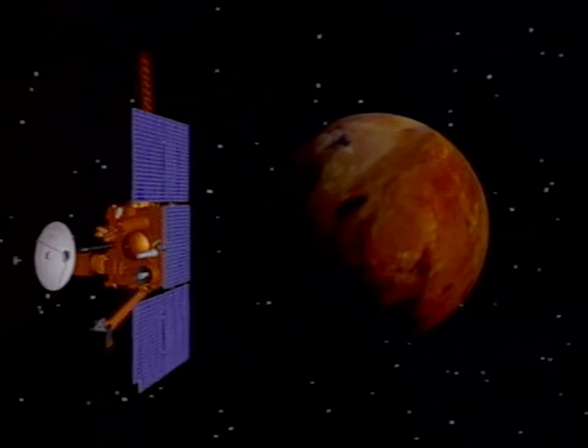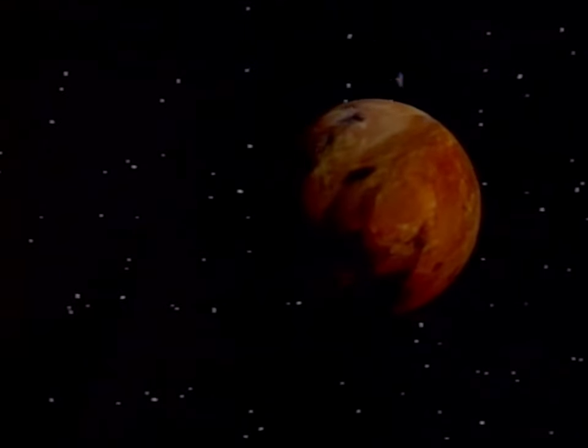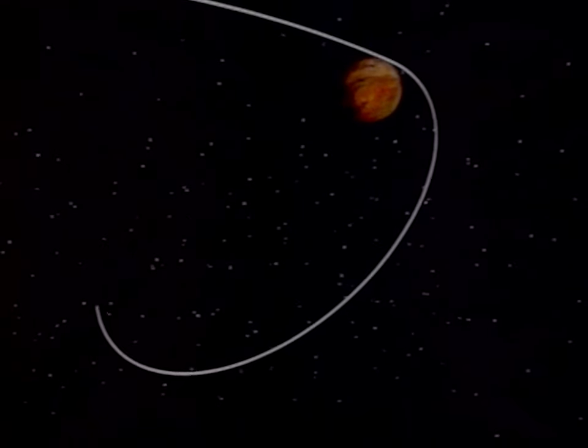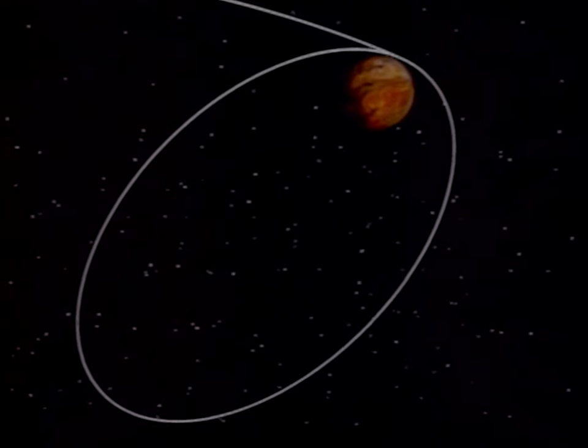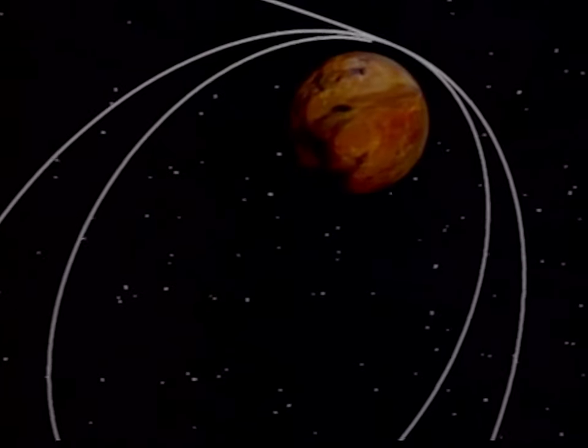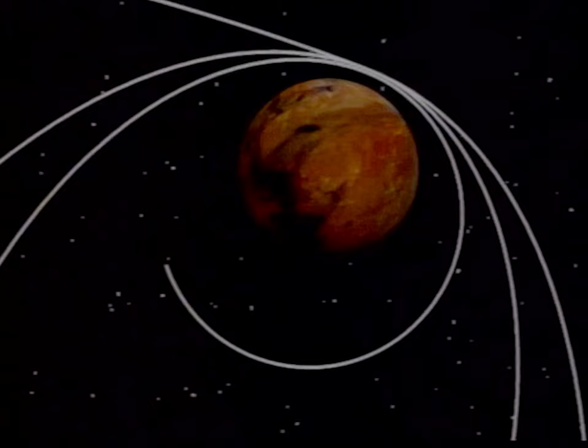In August 1993, after 333 days in space, the spacecraft will reach Mars and enter an elliptical orbit around the planet. The flight path will be carefully adjusted over four months until Mars Observer is in a nearly circular orbit around the poles.